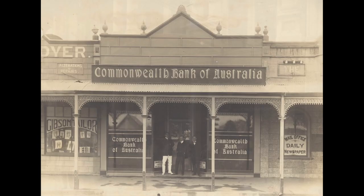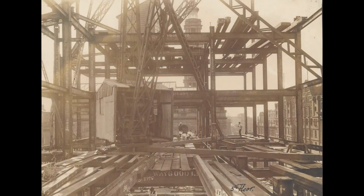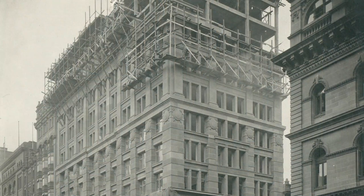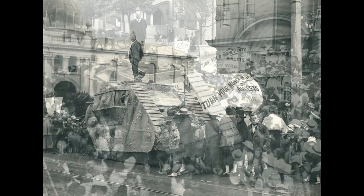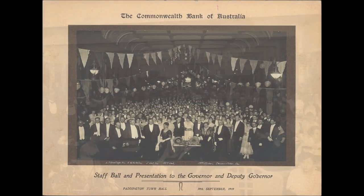Our collection dates from around 1914 to about 1940 and covers a lot of the early life of the bank. We've got some really interesting things, such as images of the early bank branches, images of the construction of the bank's head office building which you can still see in Martin Place, images from the promotion of the World War One war bond campaign, and things like staff images and social functions.